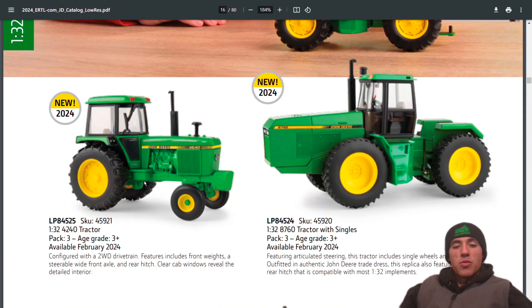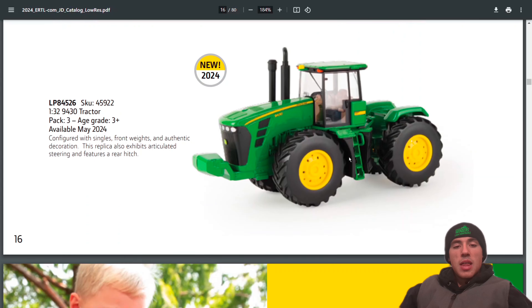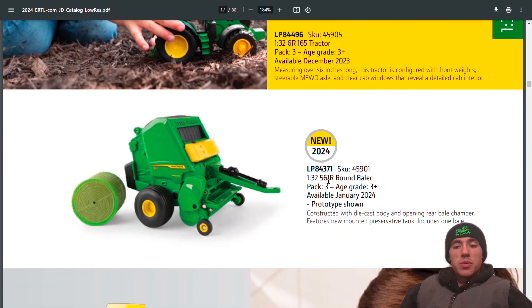Here are a couple of new items in 1:32 scale — a new 4240, a new 8760, a new 9430, a new 6R 165, and the 561R in 1:32 scale.